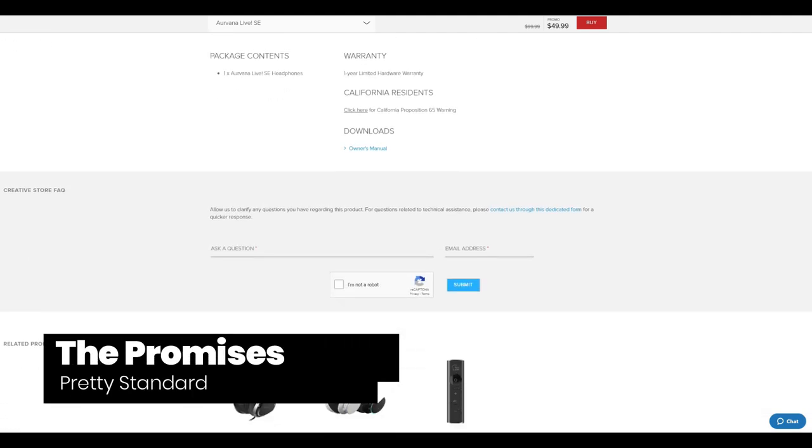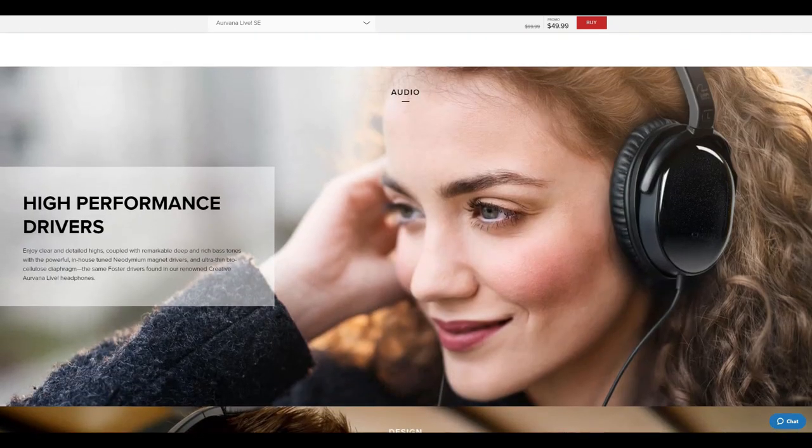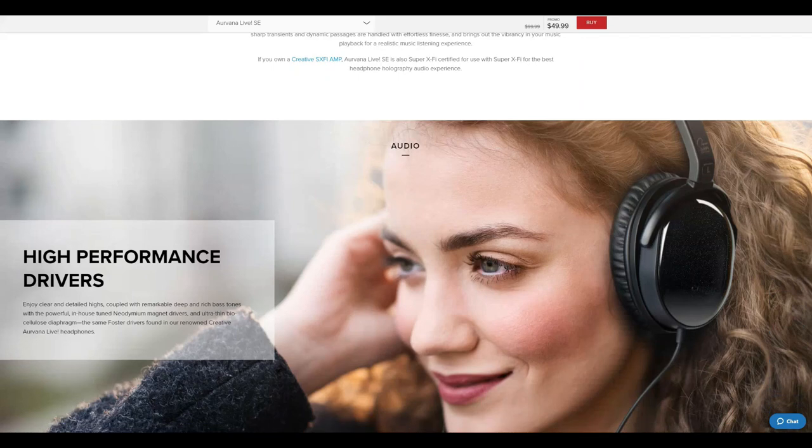Creative calls the SE their "high-definition over-ear headphones with Super XFI certification." We'll get into XFI stuff later. Creative says that the SE is comfortable and portable, and claims that the drivers are "tuned by our acoustic experts and deliver natural and faithful audio akin to live performance." Creative says that the SE uses the exact same drivers as the original CAL.